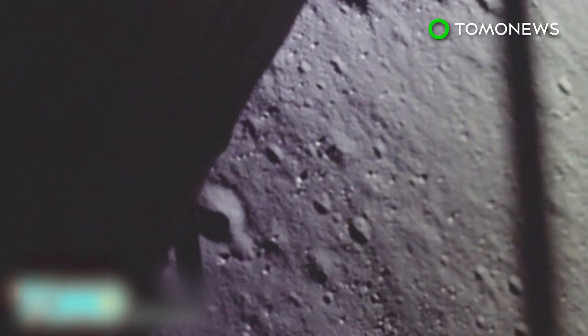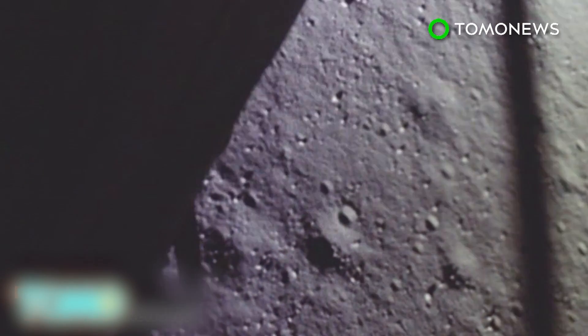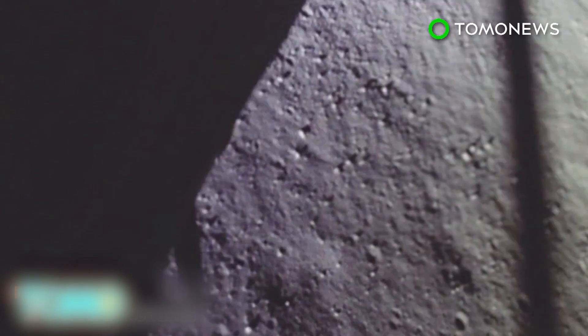All except a few stubborn nutjobs know that NASA astronauts landed on the moon during the 1969 Apollo 11 mission. Many of us have also seen the movie Apollo 13, in which astronaut Tom Hanks saves the day before going on to find Private Ryan. But many don't know a lot about Apollo 10 — the final dress rehearsal test mission sent up before Neil Armstrong put his boots on the moon and gave us the iconic words: 'That's one small step for man, one giant leap for mankind.'